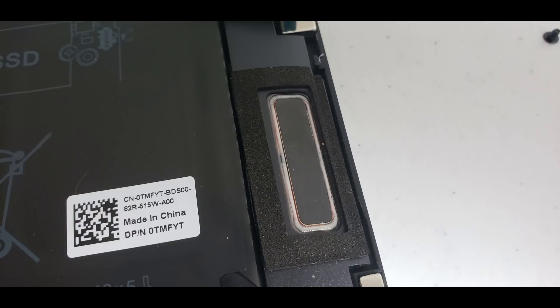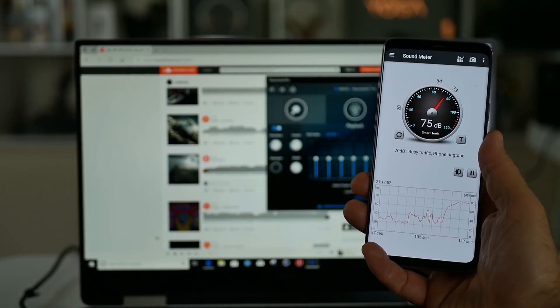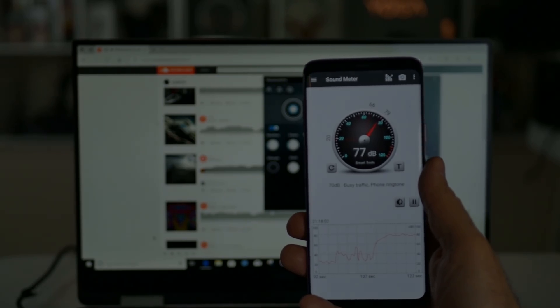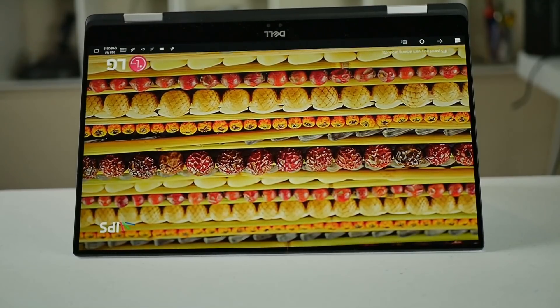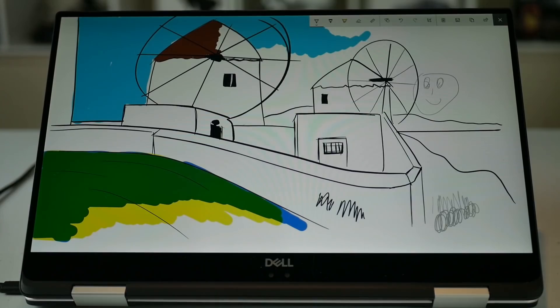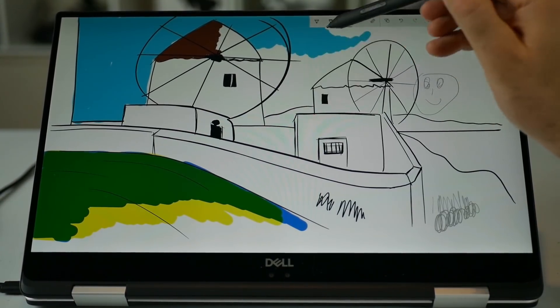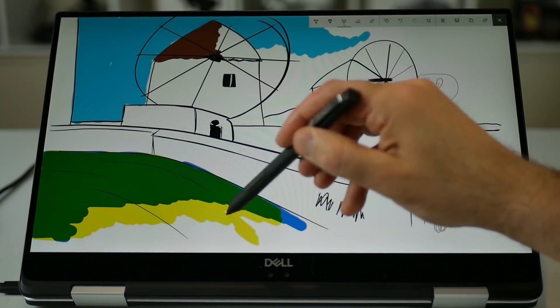Dell uses the Killer 1435 WiFi card and I've had mixed performance issues with that in the past, but to be honest it worked very well here. The two speakers fire from the bottom and produce about 77 decibels. They don't get blocked in tablet mode by the screen or by your hands. The XPS 15 is a 2-in-1 with pen support, so it can lay flat, go in tent mode for presentations, or you can use it in tablet mode to sketch or write notes. At 4.6 pounds or 2 kilos it's too heavy to use as a regular tablet, but on a desk it works great.